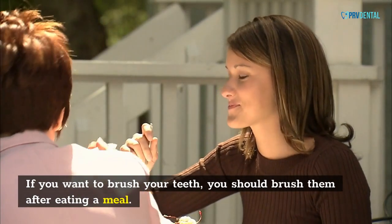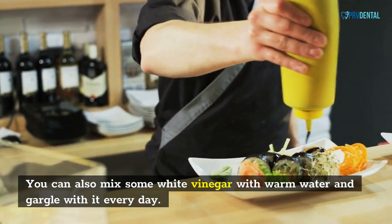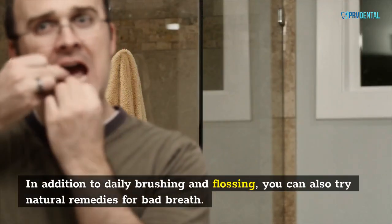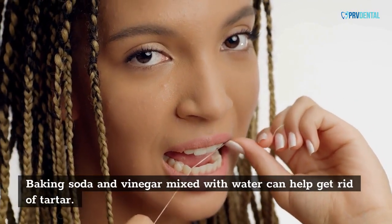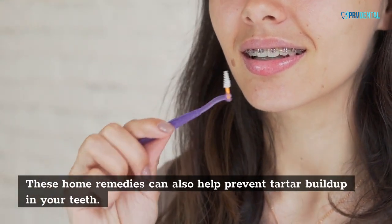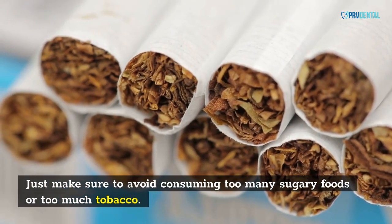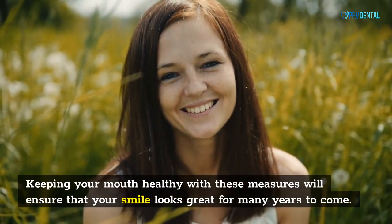If you want to brush your teeth, you should brush them after eating a meal. You can also mix some white vinegar with warm water and gargle with it every day. In addition to daily brushing and flossing, you can also try natural remedies for bad breath. Baking soda and vinegar mixed with water can help get rid of tartar. Just make sure to avoid consuming too many sugary foods or too much tobacco. Keeping your mouth healthy with these measures will ensure that your smile looks great for many years to come.